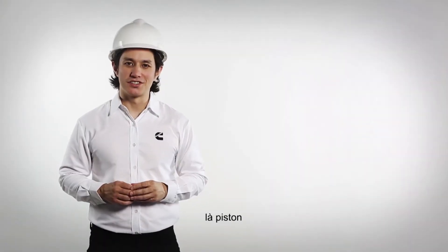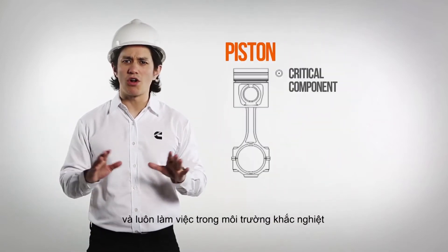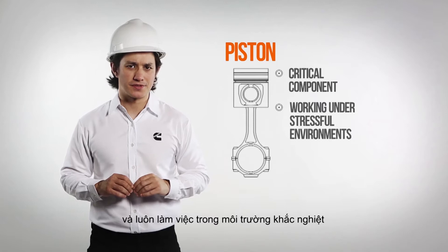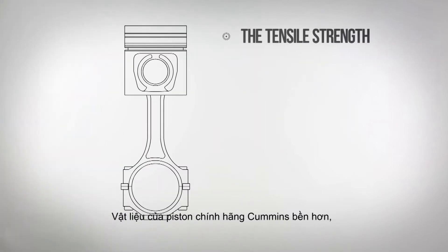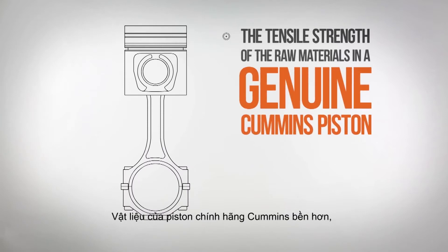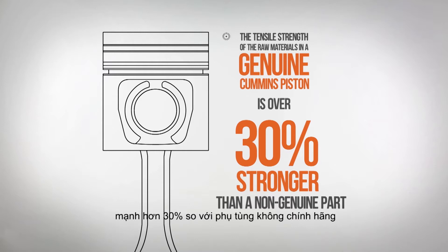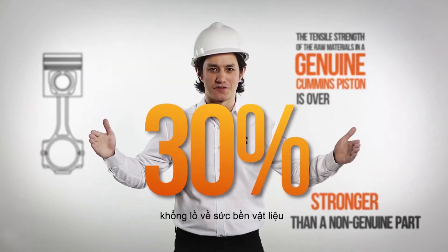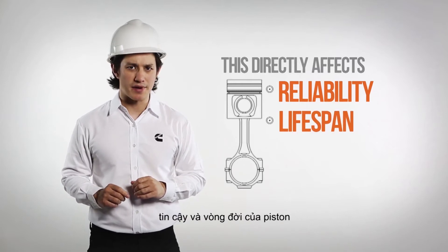At the heart of the engine is the piston — a critical component that is always working under stressful environments. Let's look closely at the raw materials that make up the piston. The tensile strength of the raw materials in a genuine Cummins piston is over 30% stronger than the non-genuine part — a huge difference that directly affects the reliability and lifespan of the piston.